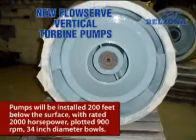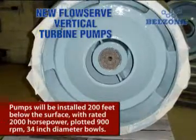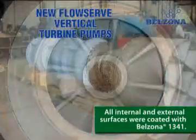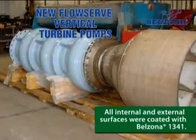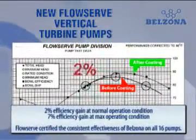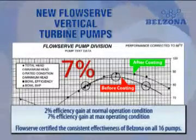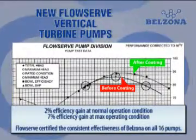These large FlowServe vertical turbine pumps have been installed 200 feet below the surface to meet a major metropolitan area's water needs. Both the water utility and the pump manufacturer specified Belzona 1341 Super Metal Glide to enhance the pump's efficiency, reduce power consumption, and maintain good operational status in the long run. FlowServe test results indicate a 2% efficiency gain at normal operating conditions and a 7% efficiency gain at maximum operating condition. Tests on all 16 coated pumps consistently prove the effectiveness of Belzona.